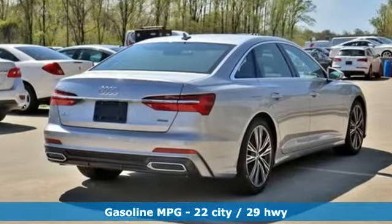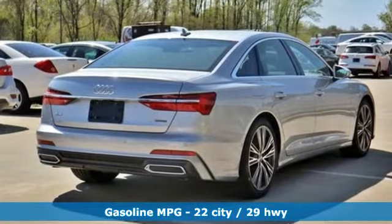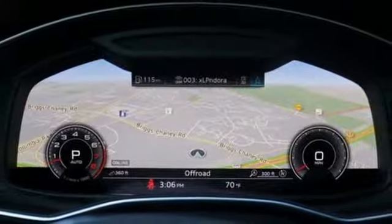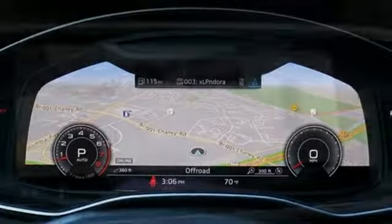It comes nicely equipped with features you'll love: streaming audio, power heated mirrors, front heated leather bucket seats, configurable instrument gauges, doors and push button start proximity key.